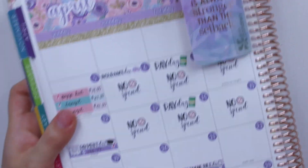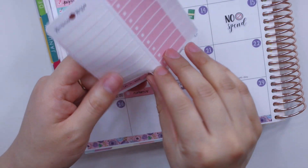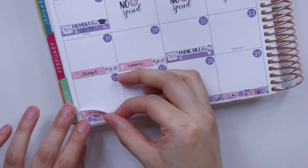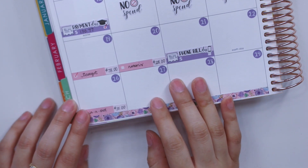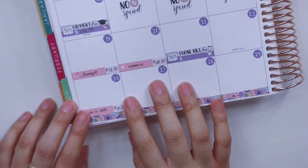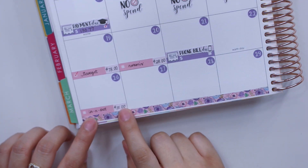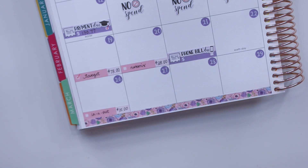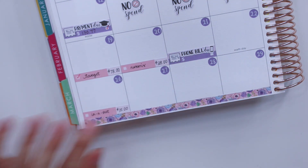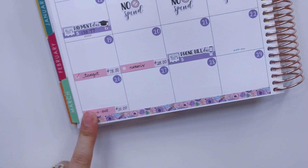Then on Sunday I ended up buying In-N-Out. This was my first time getting the protein style — I got a double double, which has two meats and two cheeses, but wrapped in lettuce, which is the protein style. I just decided I need to stop eating bread because I'm getting a little chunky, and I am not here for it.